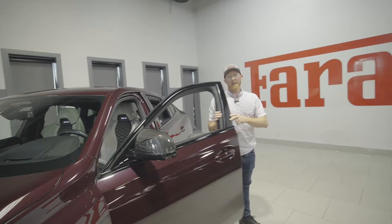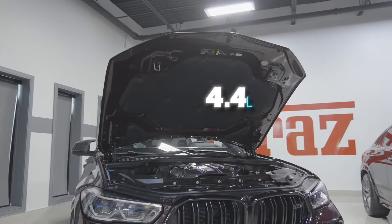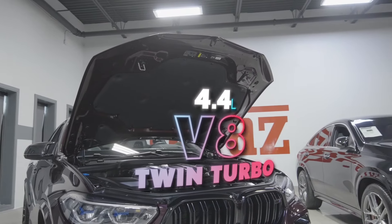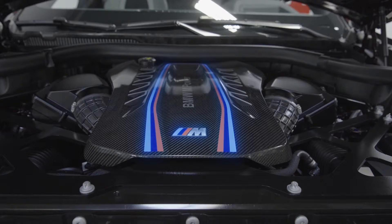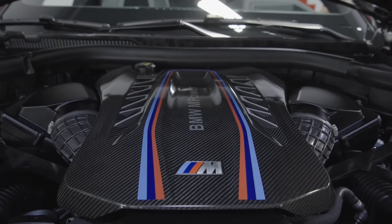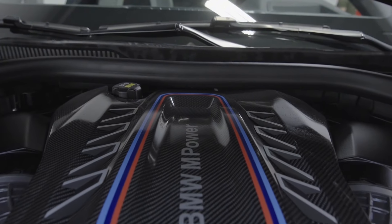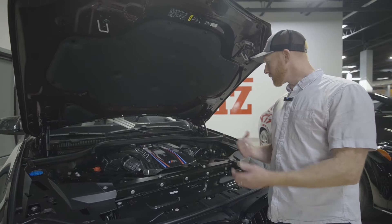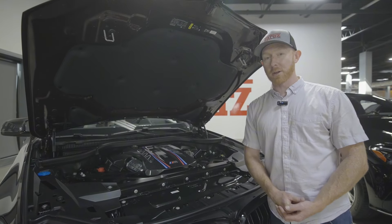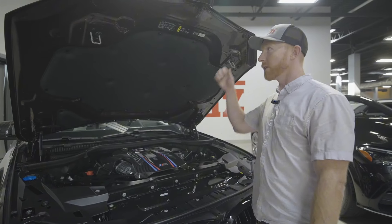Last but not least, check out what powers this monster — that huge 4.4 liter V8 twin turbo motor. Look at how beautiful this thing looks. This M carbon engine cover is an add-on as part of the ultimate package and ordered unit, which costs a little bit more. It's nothing less than gorgeous — when you look at this thing it just spells power. This thing is ready for the street, ready for groceries, ready for hauling whatever you need.